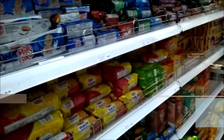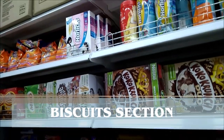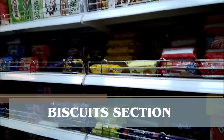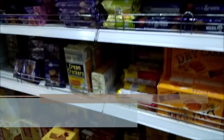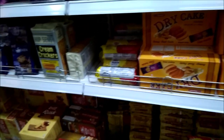All the Indian biscuits you can find here. Olives, Kellogg's, other variety of biscuits. Even toast. Local biscuits also available.